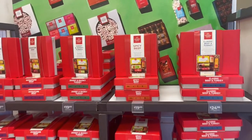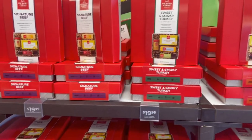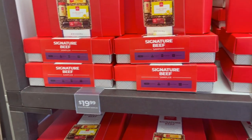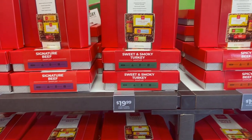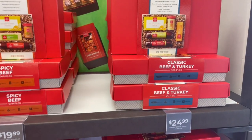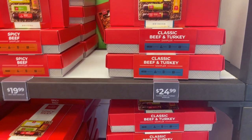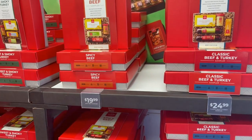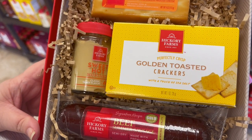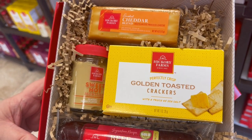As you come in the store, here are some of the sampler boxes put together. They've got different prices on each one of them. All of these are $19.99, and they've got the $24.99. This is just a small box. This one over here is $24.99. I think all of them are $19.99 and that last one is $24.99. This is what's inside of the gift box — you get your roll of beef stick, some crackers, mustard, and some cheese.